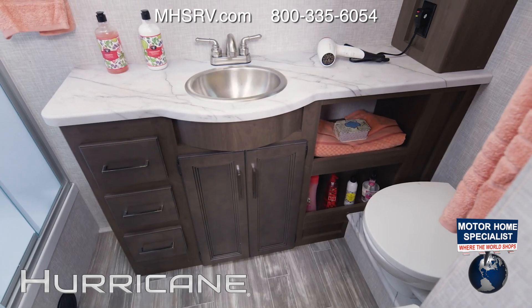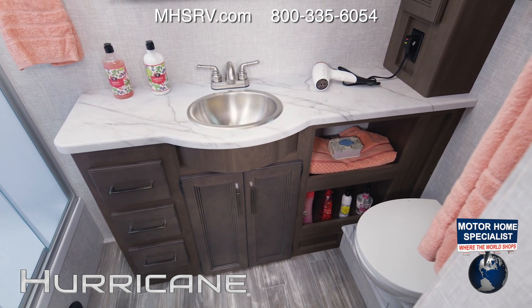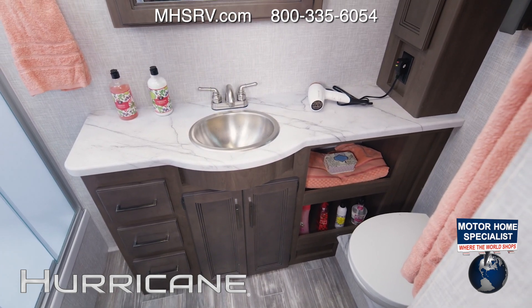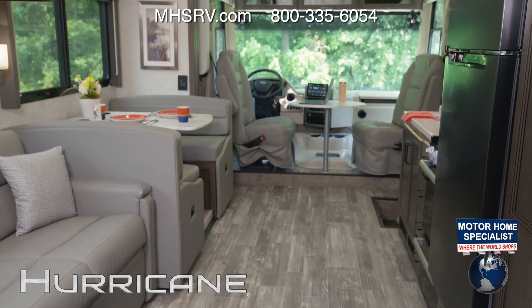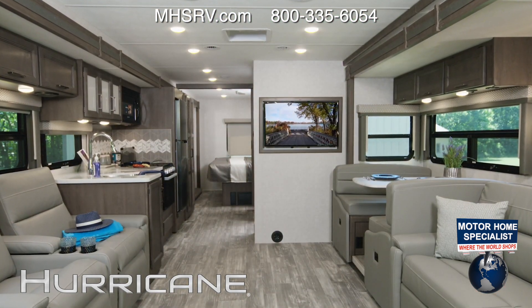The last stop in the 35M is the master bath, and you are going to appreciate all the space. Look at the counter space, storage below for towels and extras, and over here, your shower with glass door and skylight. Here's your last look at the 35M, and our final stop on the Hurricane tour is the 34R.